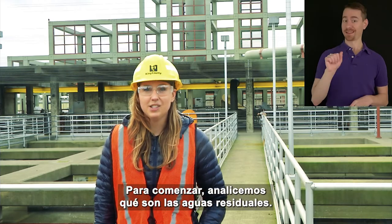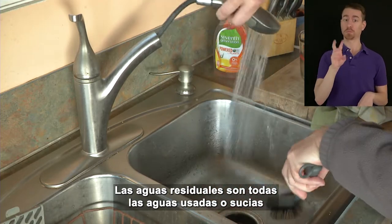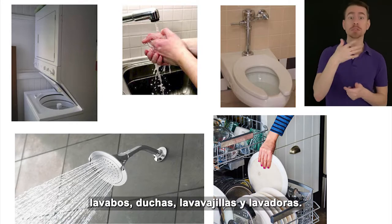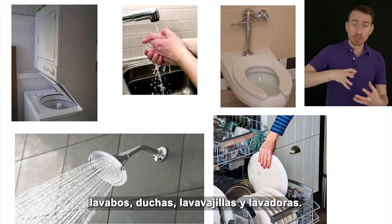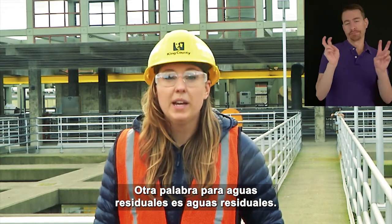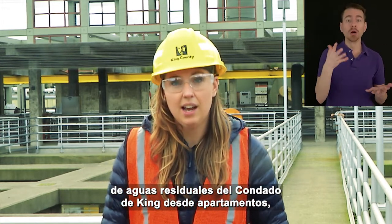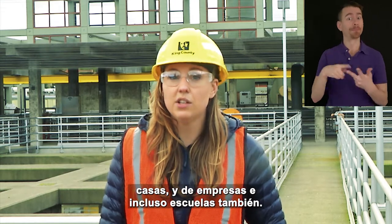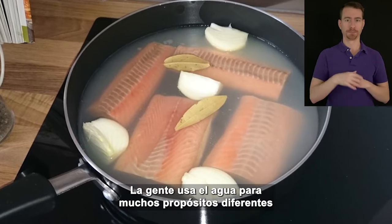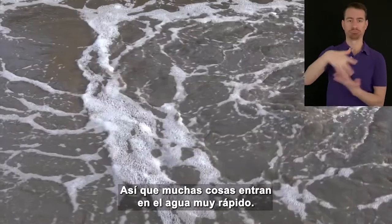This is Caitlin again. So to begin, let's discuss what is wastewater. Wastewater is all of the used or dirty water leaving buildings from different drains like toilets, sinks, showers, dishwashers and washing machines. Another word for wastewater is sewage. Wastewater comes to the King County Wastewater Treatment Plant from apartments, houses, businesses, and even schools. People use water for a lot of different purposes like cooking, bathing, and flushing toilets, so a lot of stuff gets into that water really quickly.